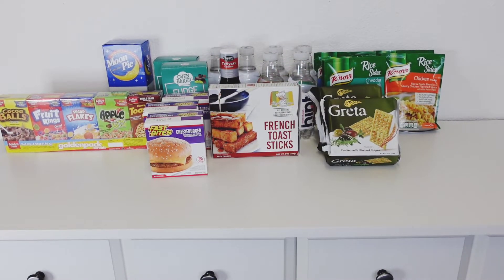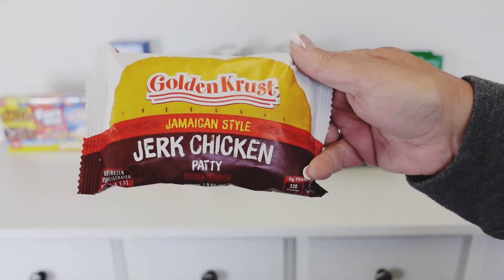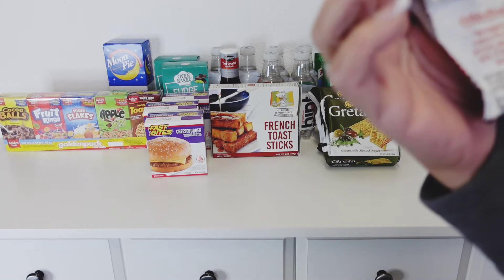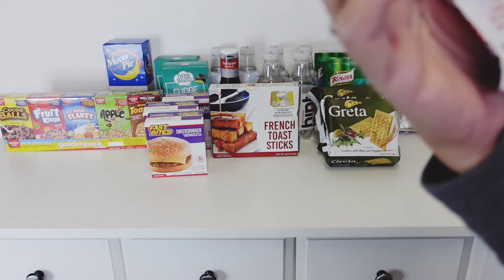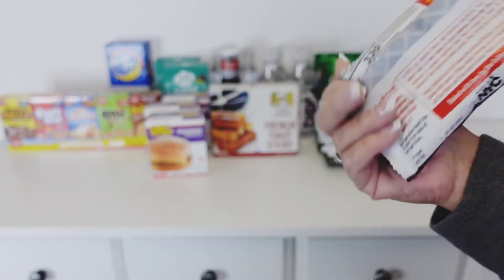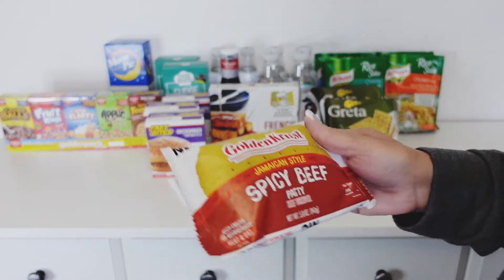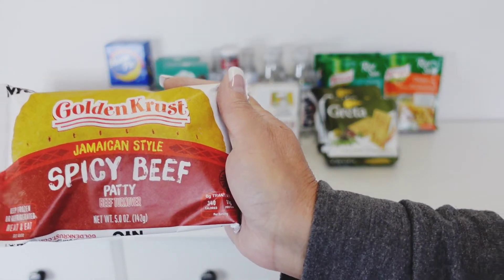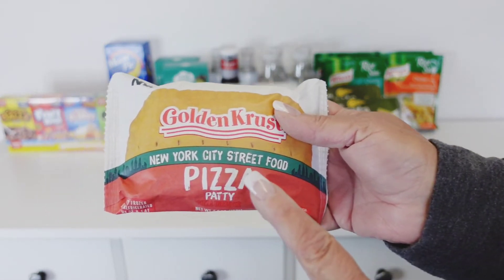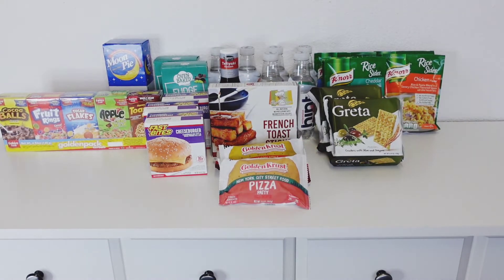These are the Jamaican style jerk chicken patty — the original family bakery in St. Andrew, Jamaica is where the taste of Golden Crest was born, and they're distributed by GoldenCrest.com. They're little turnovers or little pies. I got that one, and then I got the Jamaican spicy beef one, and the New York City street food pizza. We're going to try this today, and if my son likes it, we'll go pick up some more because he likes those little patties.